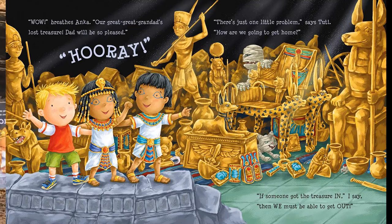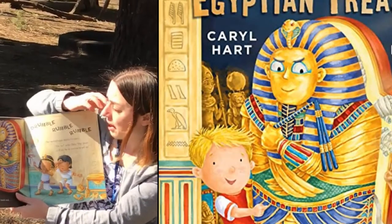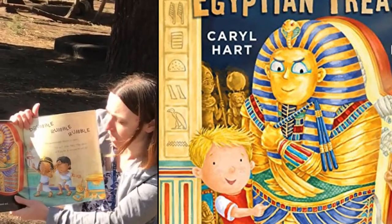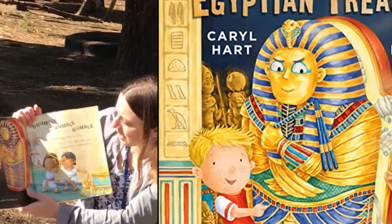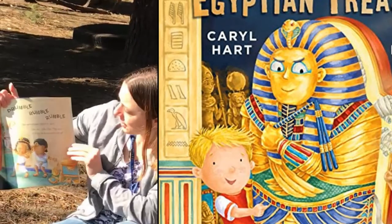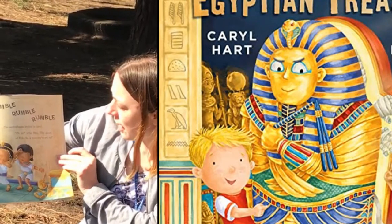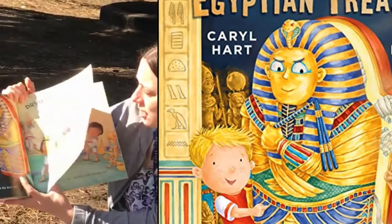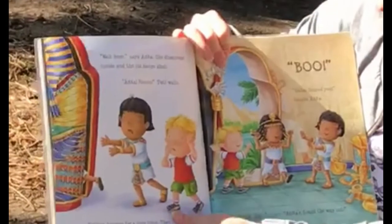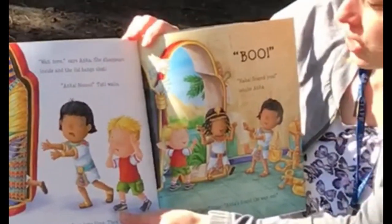I spot a golden sarcophagus in the corner. 'Perhaps this guy can help,' I laugh. I pretend to shake his hand and... rumble, rumble, rumble. The sarcophagus begins to open. 'Oh no,' cries Tootie. 'The ghost of King Ra is coming to get us.' 'Wait here,' says Anka. She disappears inside, and the lid bangs shut. 'Anka! No!' Tootie wails.